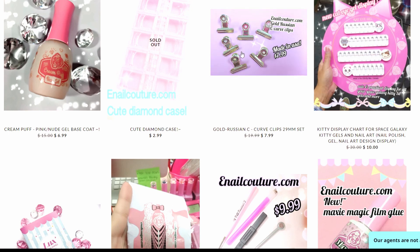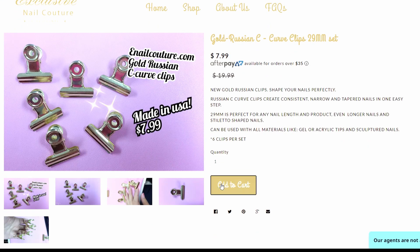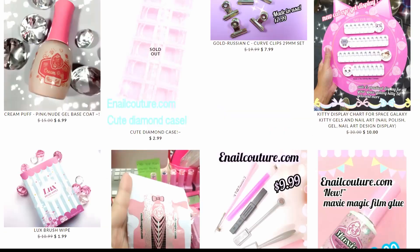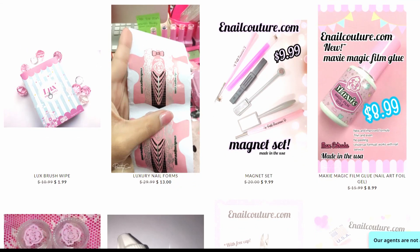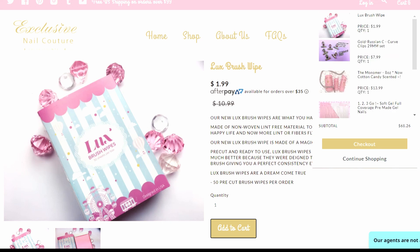Let's get some Russian Curve Clips — because why not? And brush wipes, let's get some of those. I feel like by the end of this little shopping session for you guys we're going to have a lot.